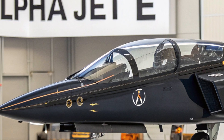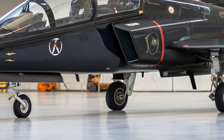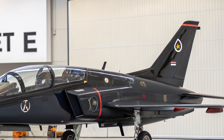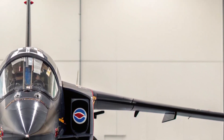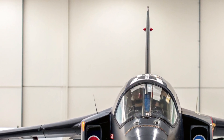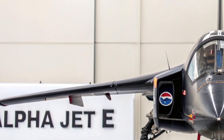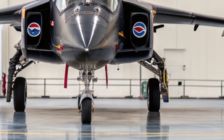This aircraft is a refined and upgraded version of the legendary Alpha Jet, originally developed by Dassault and Dornier. With its sleek design, cutting-edge technology, and powerful performance, the 2025 Alpha Jet E is more than just a trainer jet — it's a versatile platform that bridges the gap between basic training and light combat operations. Whether you're an aviation enthusiast or a professional in the aerospace field, this aircraft brings a lot to the table.